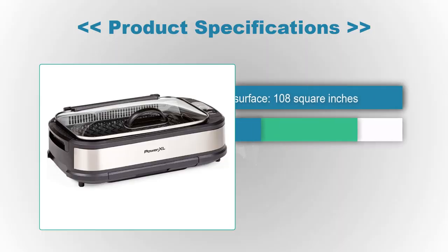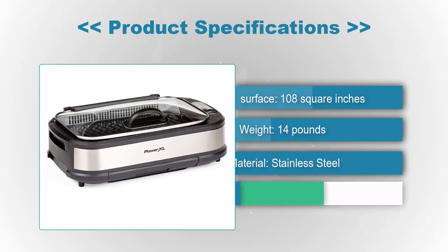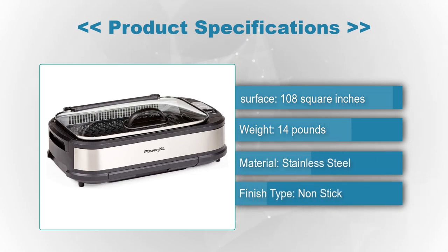Product Specifications: Surface 108 square inches, Weight 14 pounds, Material stainless steel, Finish type non-stick.